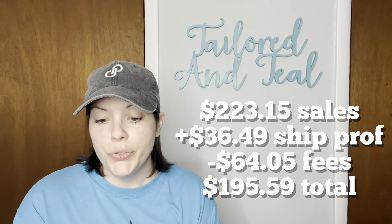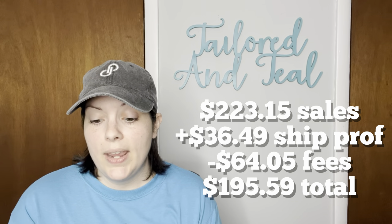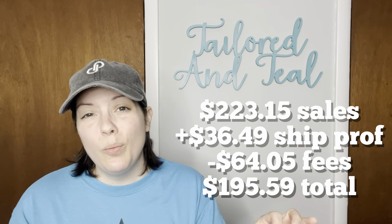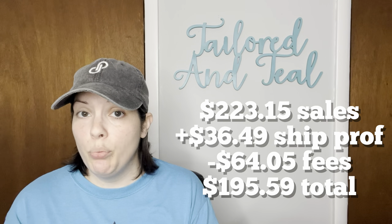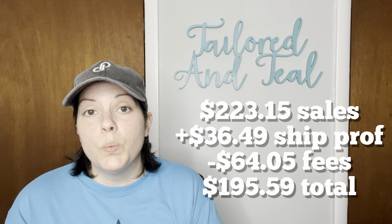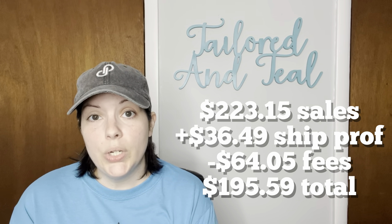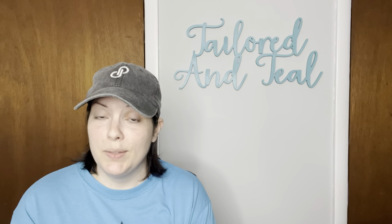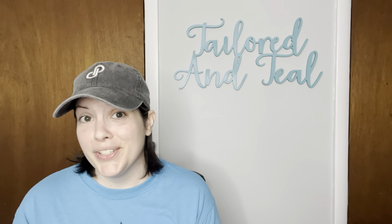Of my 20 sales on eBay I had $223.15 in sales, a shipping profit of $36.49 — customers always pay a little more than what I pay through eBay's discounted shipping program — and fees of $64.05, giving me a profit of $195.59. My average sales price per item on eBay was $11.16.